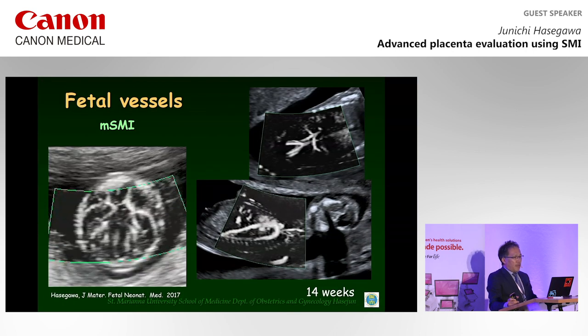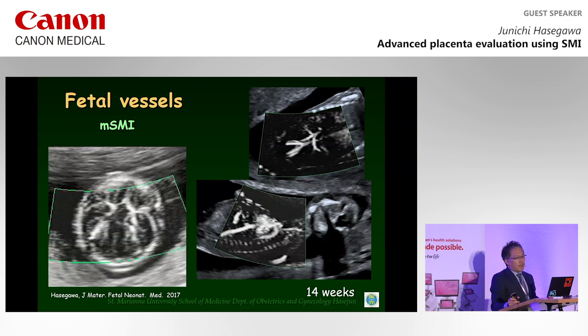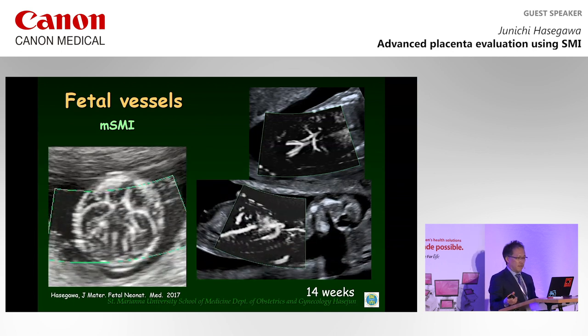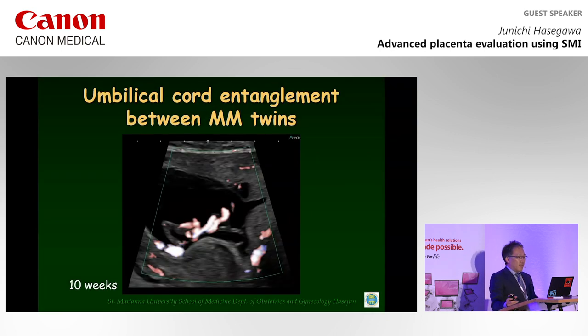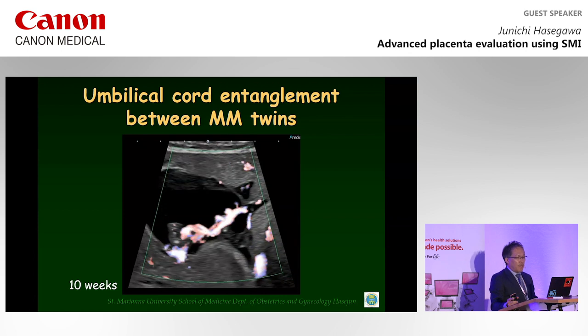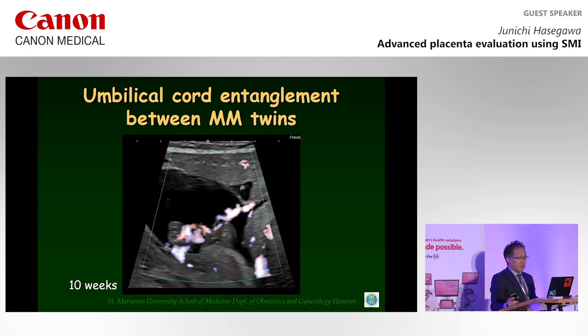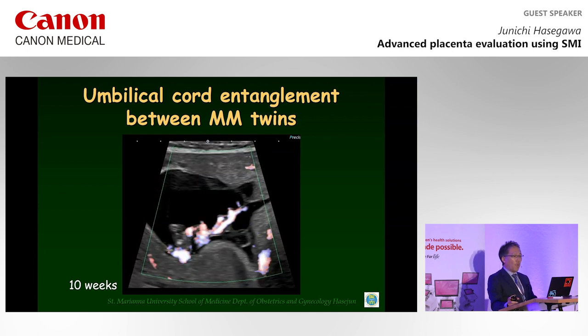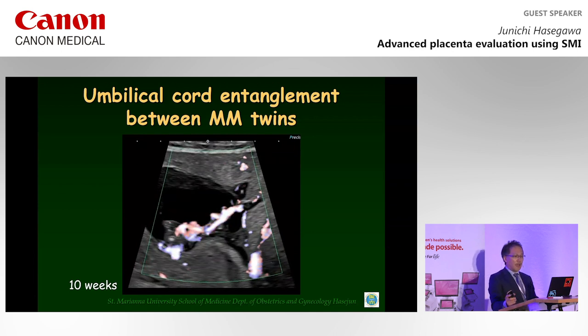Furthermore, even in the early second trimester, fetal vessels can be detected precisely. This picture shows umbilical cord entanglement between monochorionic monoamniotic twins. As early as 10 weeks of gestation, umbilical cord entanglement can be diagnosed.